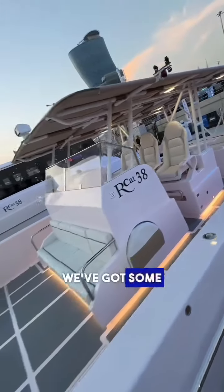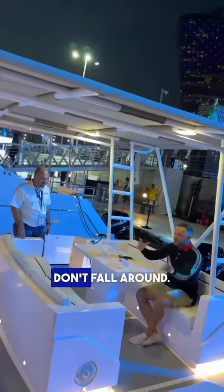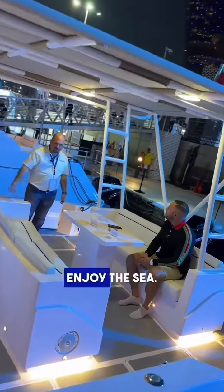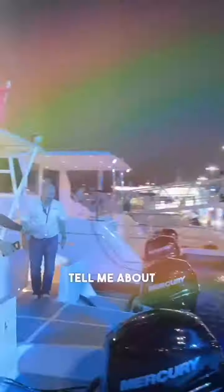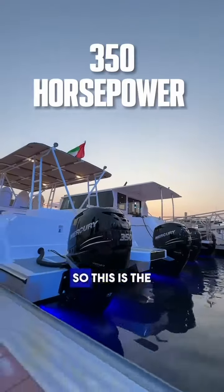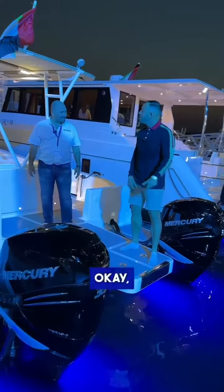We've got a drink tray so drinks don't fall around. This is essentially a lounging area where you can sit with your friends and enjoy the sea. Tell me about the engines — these are 350 horsepower Mercury engines.